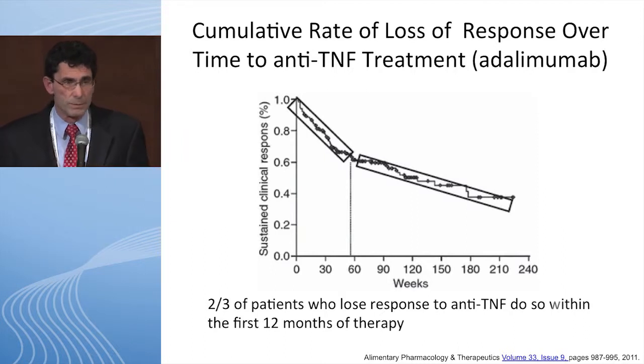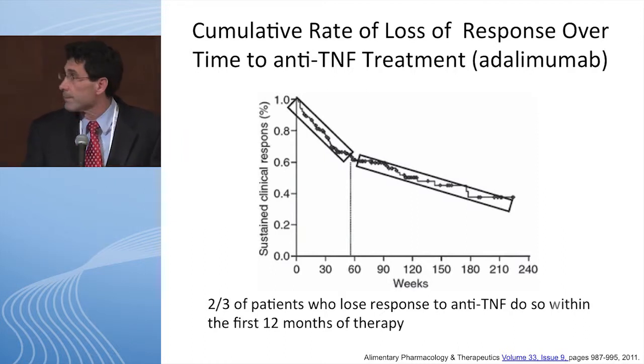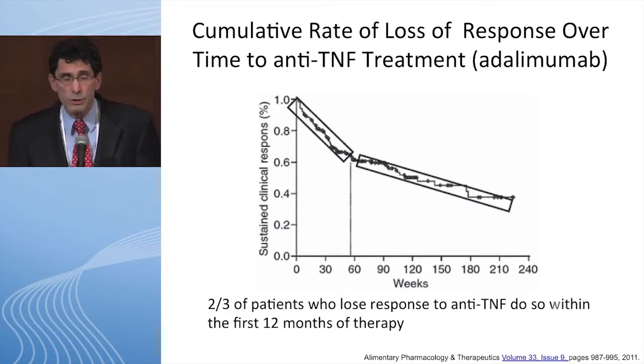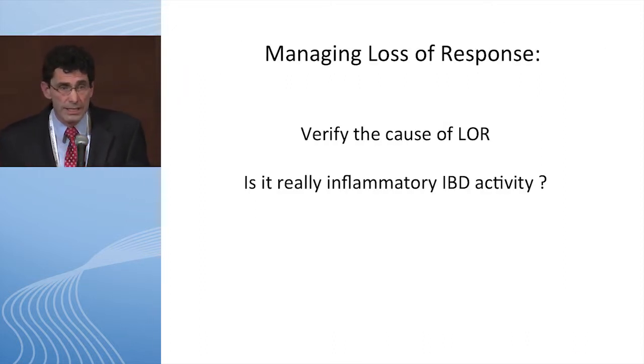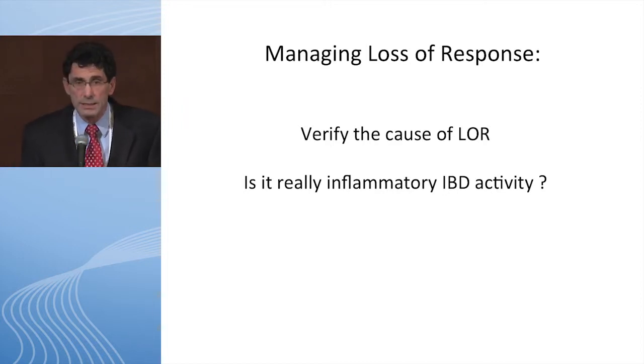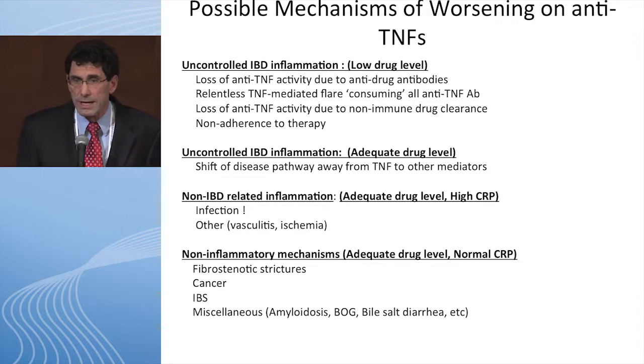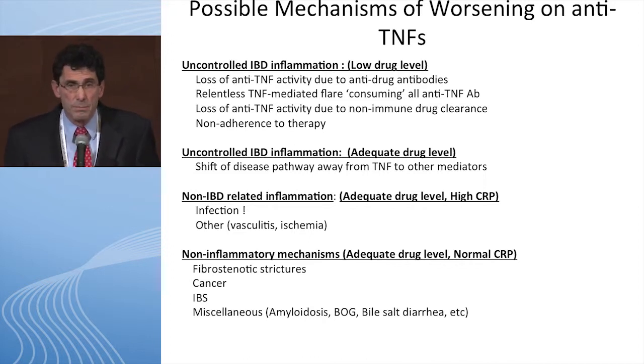When you lose response, you have to verify what you mean — is it really inflammatory IBD activity? Possible mechanisms for worsening on an anti-TNF include: uncontrolled IBD inflammation with a low drug level, which could be loss of anti-TNF activity because of antibodies, or a relentless TNF flare where you consume your anti-TNF product — often seen with severe ulcerative colitis. It could also be non-immune clearance or the patient simply not taking the therapy.